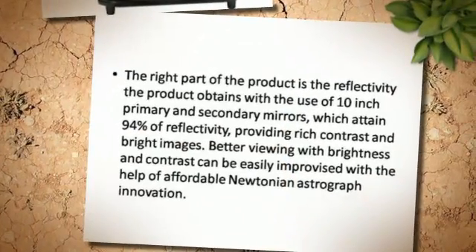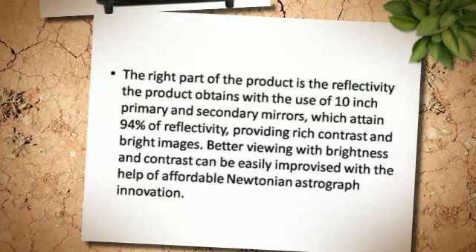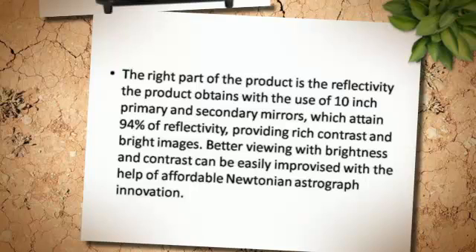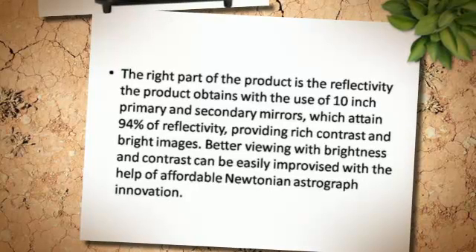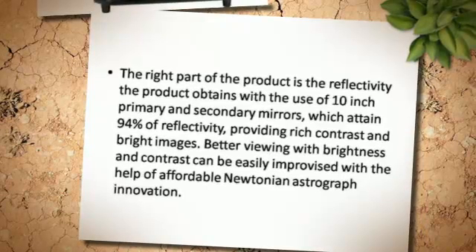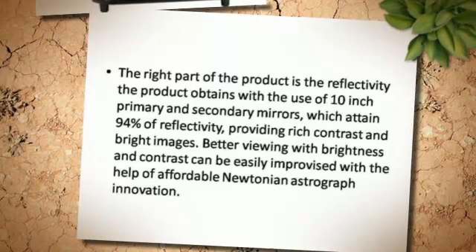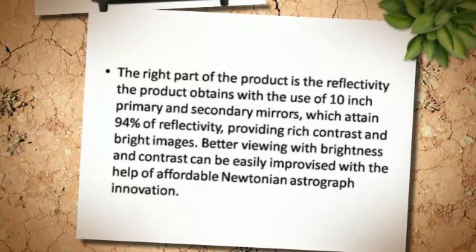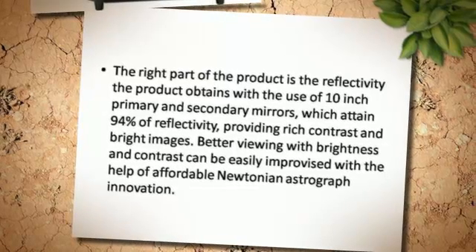The right part of the product is the reflectivity the product obtains with the use of 10 inch primary and secondary mirrors, which attain 94 percent of reflectivity, providing rich contrast and bright images. Better viewing with brightness and contrast can be easily improvised with the help of affordable Newtonian astrograph innovation.